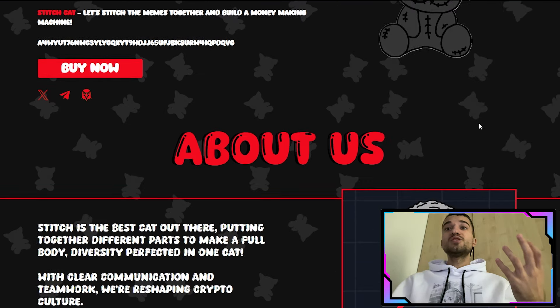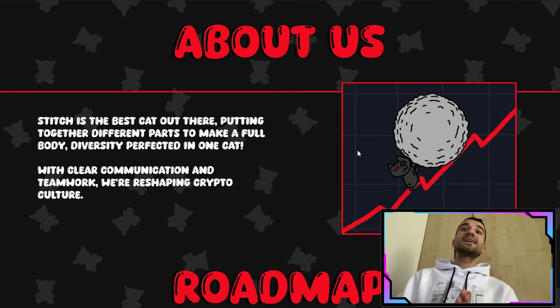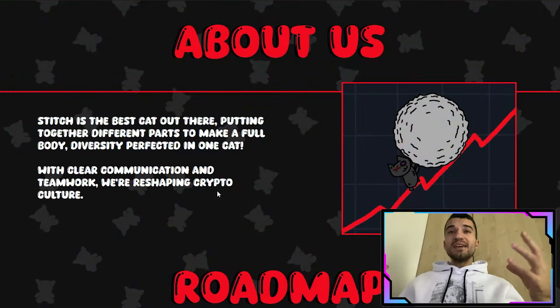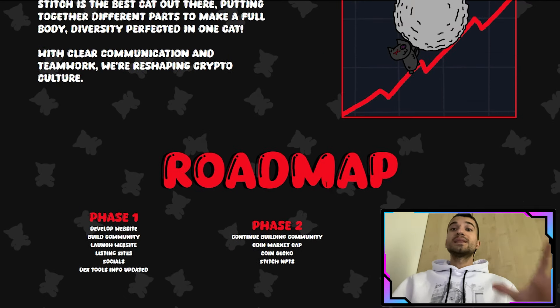Stitch is the character that puts together different parts to make a full body — diversity perfected in one cat. With clear communication and teamwork, they are reshaping the crypto culture. Here we also have their roadmap, which we'll take a look at in a moment.